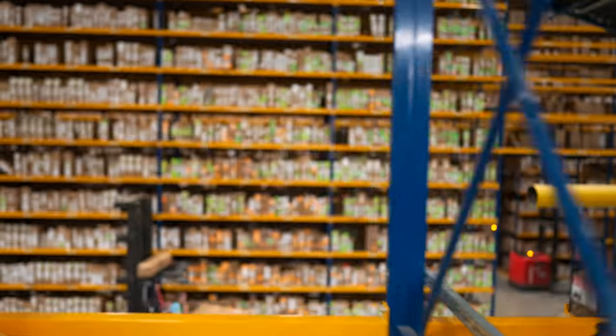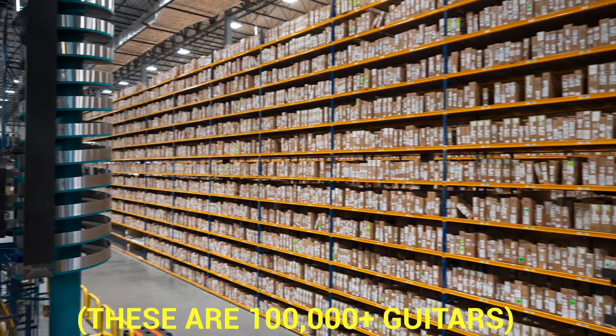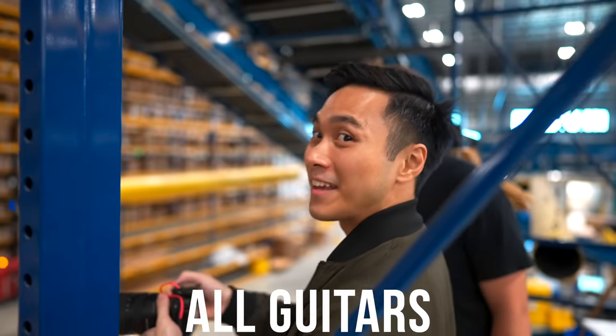What the hell? What? There's five more. Five rows of this. All guitars.